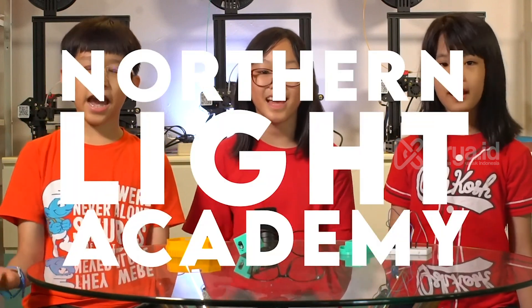Hello everyone! My name is Noelle, I'm Ruth, and I'm Fallon. We are from Northern Life Academy. We'll be introducing our invention called Don't Touch Me, also known as DTM.